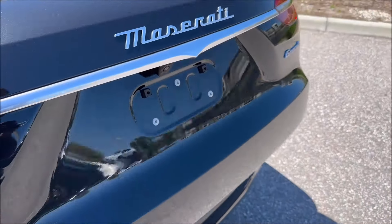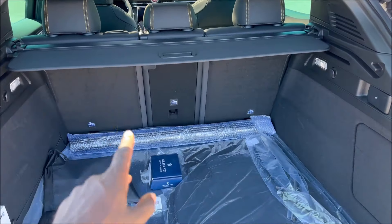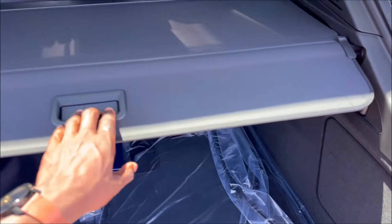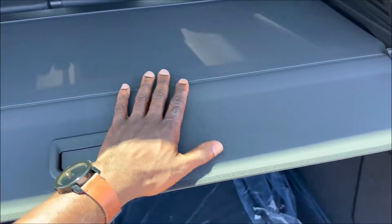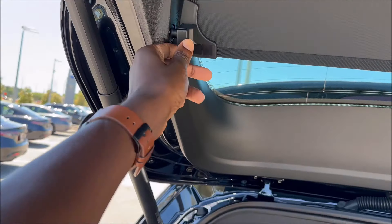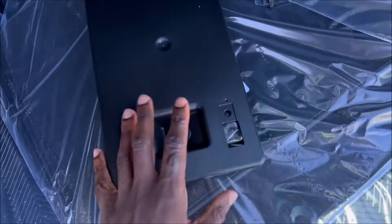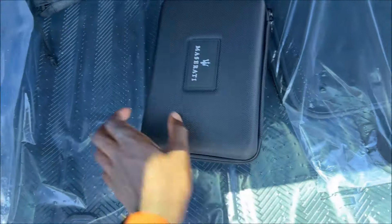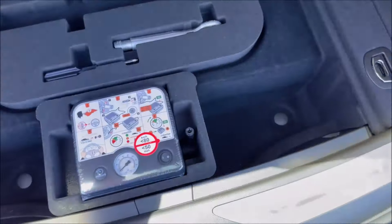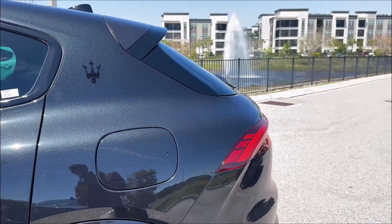Cargo volume is around 20 cubic feet. You get the same chime as the Alfa Romeo since it's the same platform, with a 40/20/40 split. There's a rear privacy shade — upgraded for the Grecale with really nice material — plus a cover on top, both removable. Back here we also have a front plate kit, first aid kit, umbrella, cargo mats with the Maserati script, and underneath: a tire puncture kit, tow hook, screwdriver, and a battery.